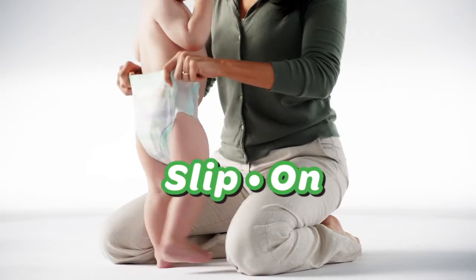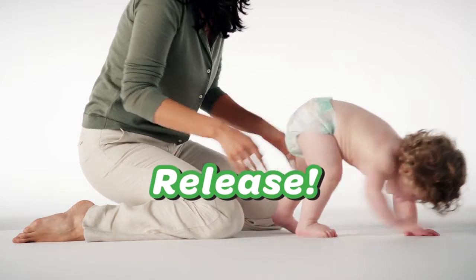Just catch, slip on, and release. It's that easy.